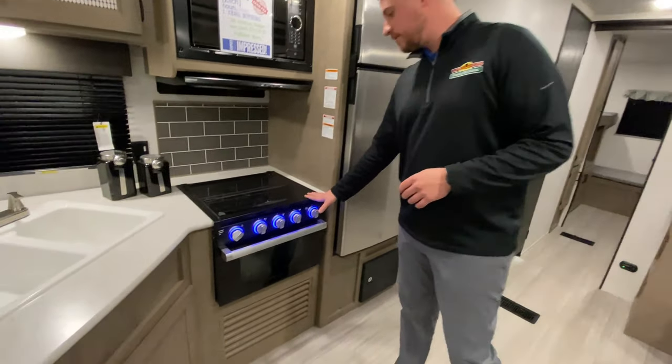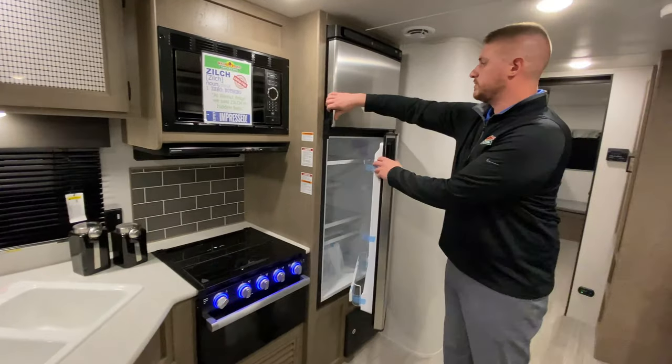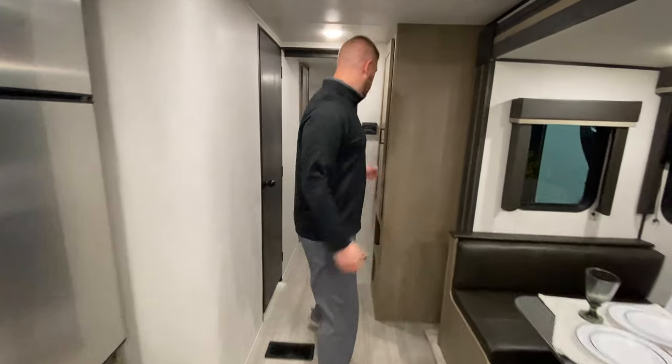Three burner stove, good size oven. Microwave, and we've got a 12-volt 10 cubic foot fridge in the 318 BR here. Tons of room in there.